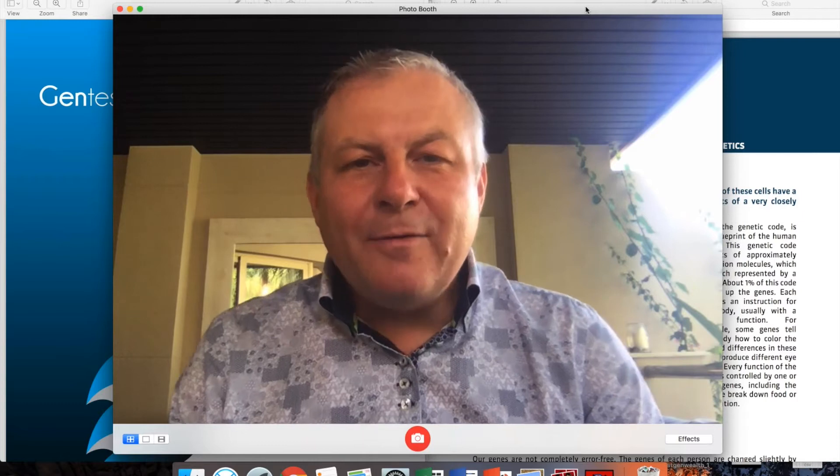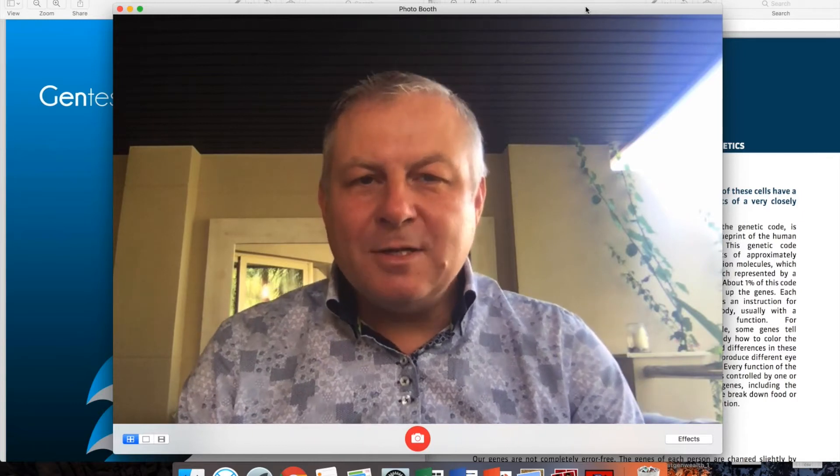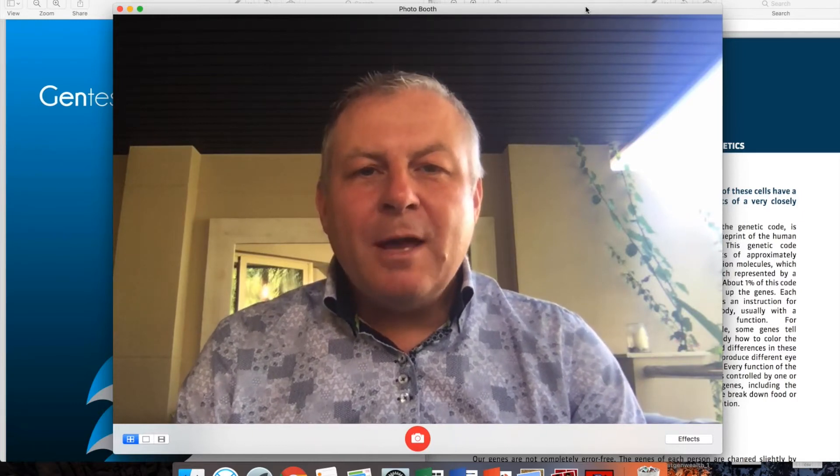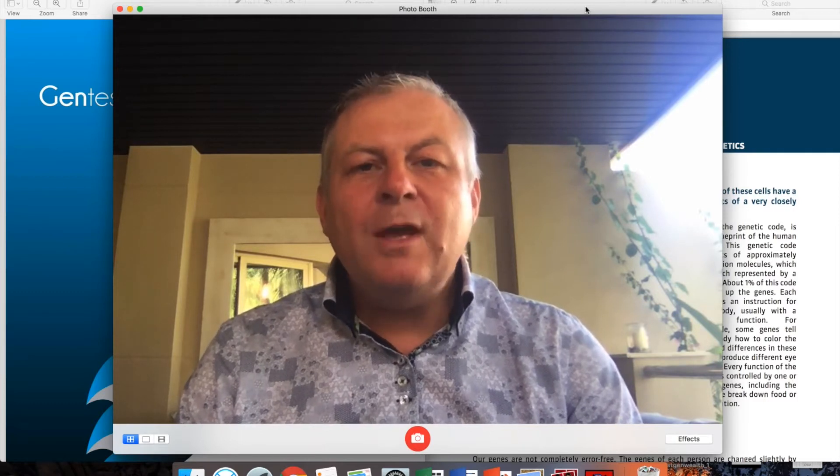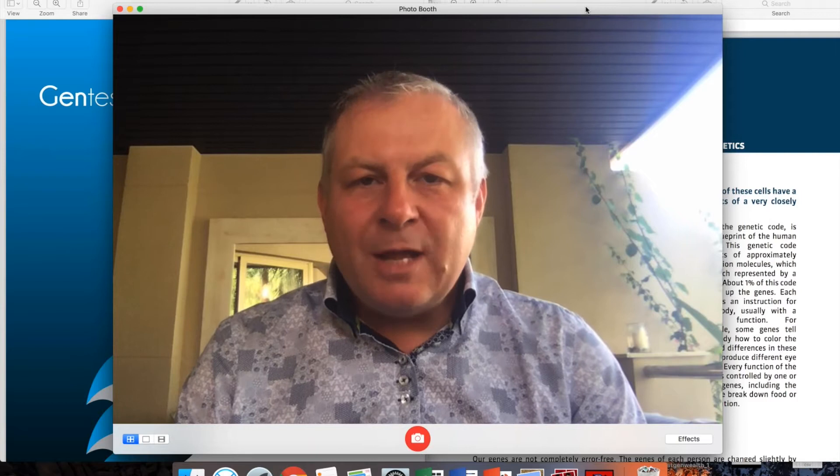Hello, my dear GenLife health advisors and GenLife customers. My name is Dr. Peter Vertigam.